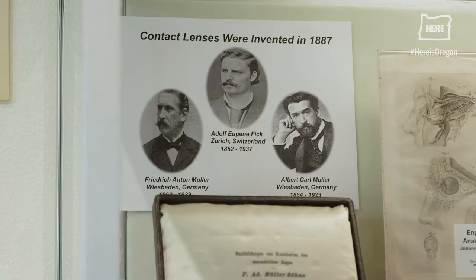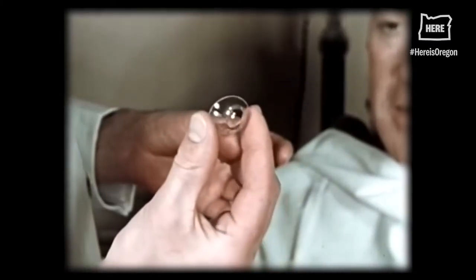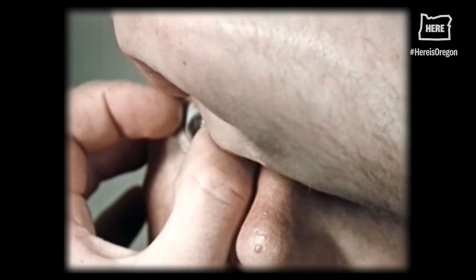Contact lenses were first utilized on a human in the year 1887. They had an extremely large diameter — they had to make them that big back then because of the extreme weight of the glass. The lenses could only be worn two to four hours because the glass had no ability to breathe.